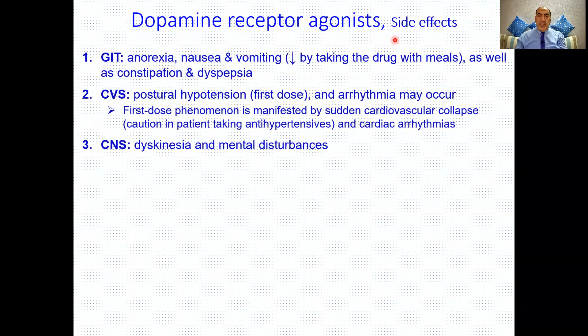Side effects of dopamine receptor agonists include GI effects — anorexia, nausea, vomiting (due to CTZ activation), constipation, and dyspepsia — which can be reduced by taking the drug with meals. Cardiovascular side effects include postural hypotension due to vasodilation and arrhythmia due to beta-1 receptor activation. At the start of therapy, cardiovascular collapse may occur, so the dose must be increased gradually over two to three months. CNS effects include dyskinesia and mental disturbances.